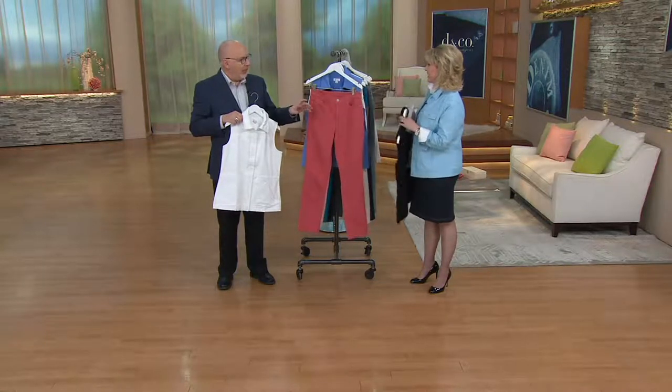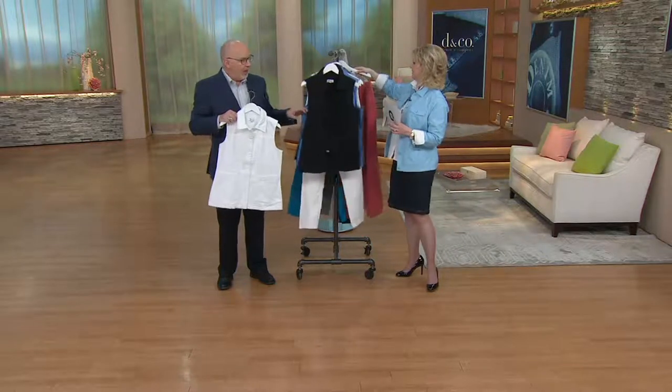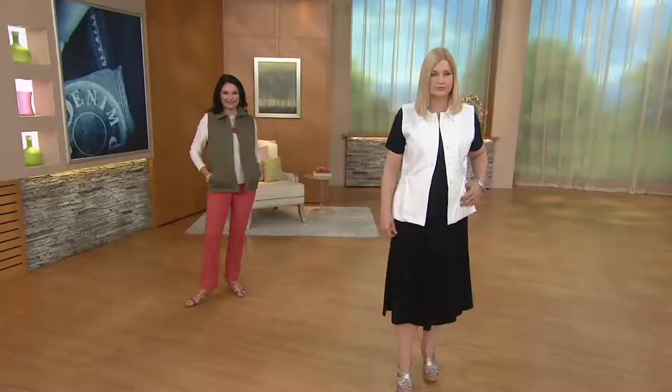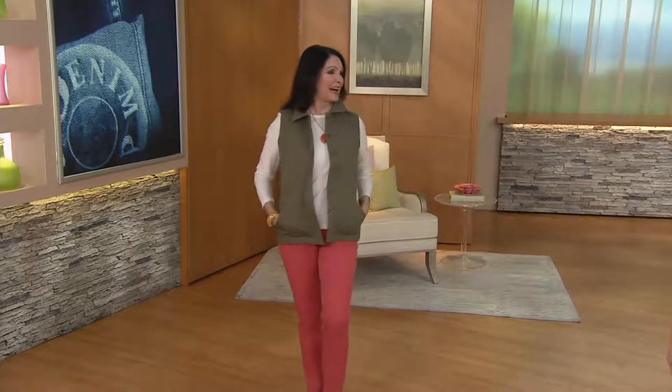The black is very slimming. Black is slimming anyway, but if you're wearing it as a completer piece — and I also like to think of vests as an accessory, whether you're wearing a scarf. Oh look, Mary has the olive on with the coral. I think you got the memo, right? I like it a lot.